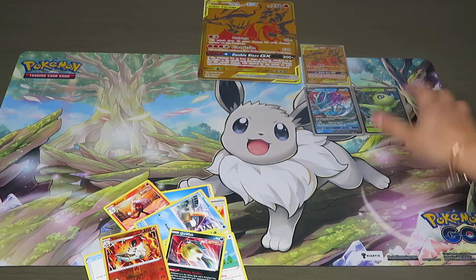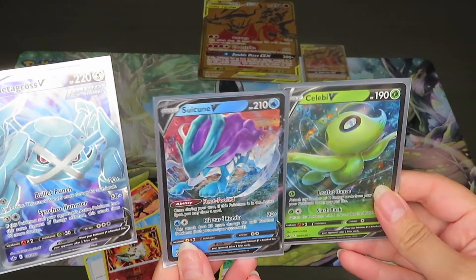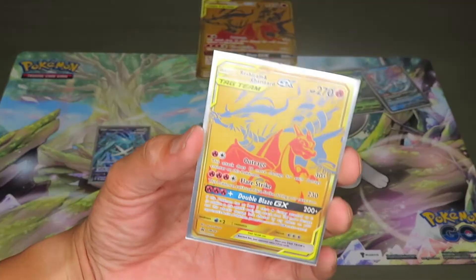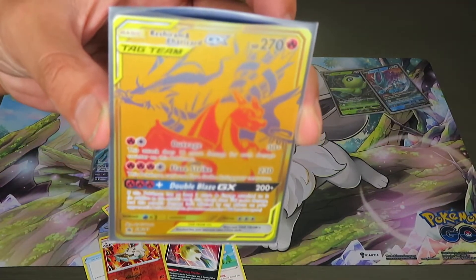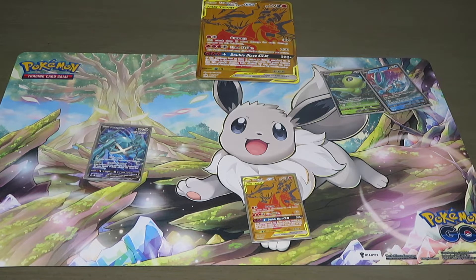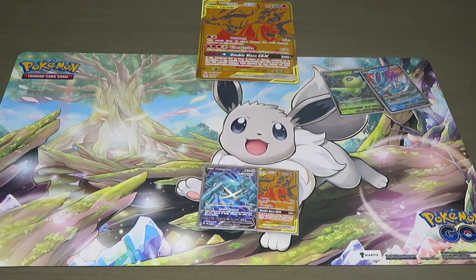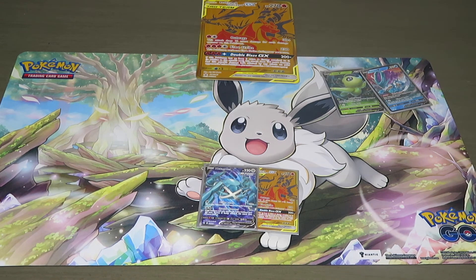So to recap, we got a couple cool cards: the Metagross V, the Suicune V, and the Celebi V — all the V cards. The main thing was this Charizard and Reshiram GX card — so shiny you can barely see it. Was the box worth it? Not necessarily, but it's all about the experience. We noticed a ton of trainer cards in the Chilling Reign packs. Stay tuned for our next video! Let us know if you've gotten any good pulls from the Reshiram and Charizard GX box in the comments below, subscribe, and we'll talk to you next time!